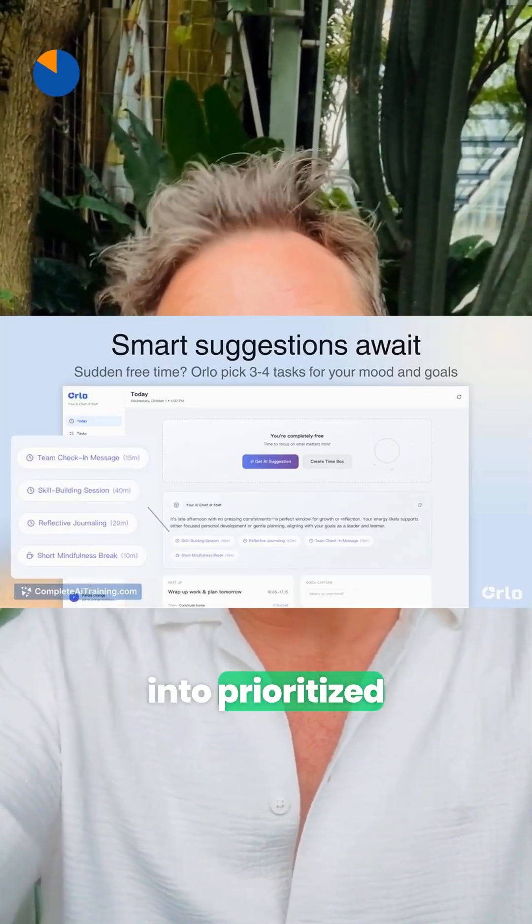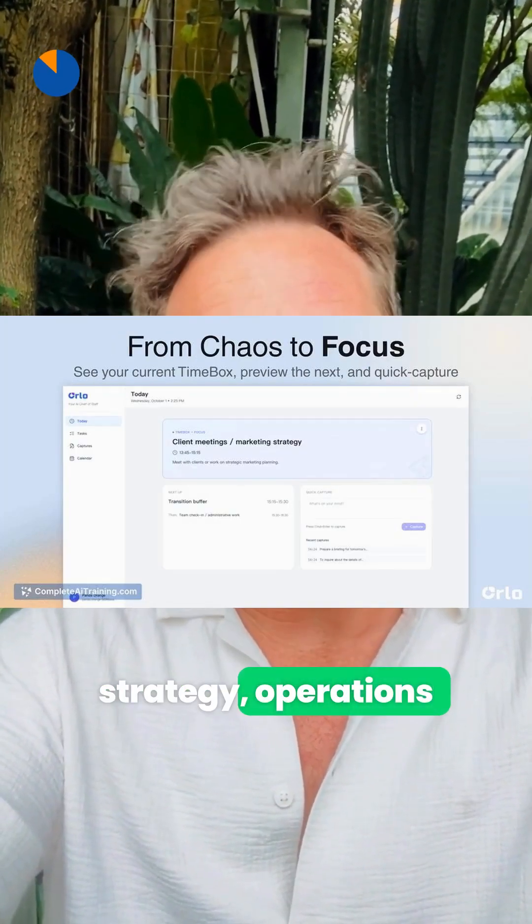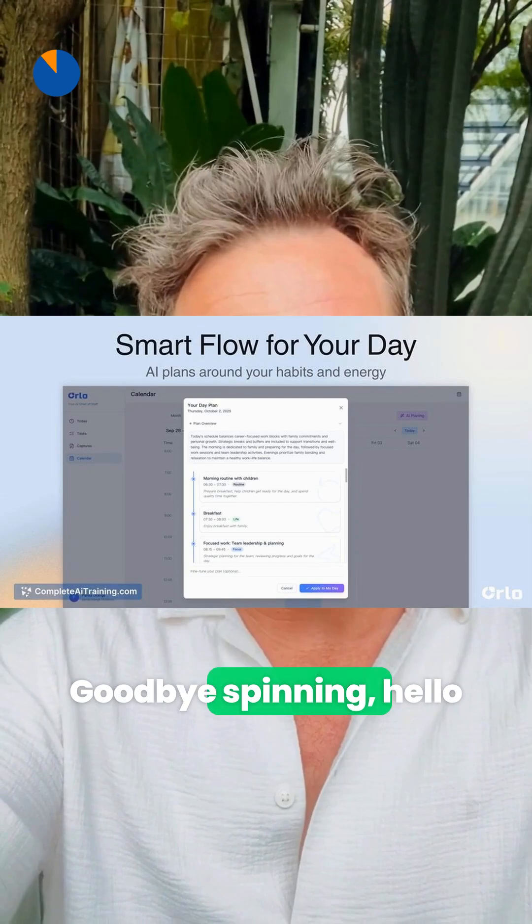Orlo turns scattered tasks into prioritized focus blocks that line up your strategy, operations, and personal goals. Goodbye spinning, hello steady, measurable progress.